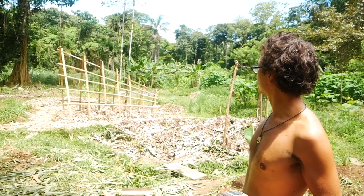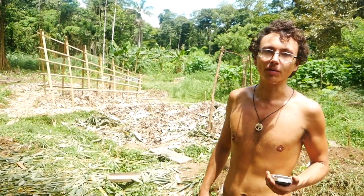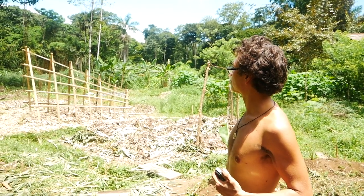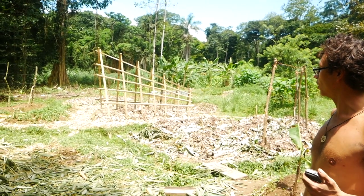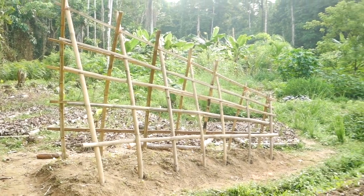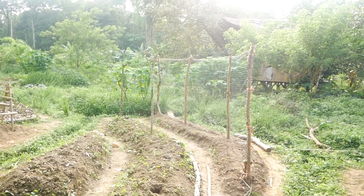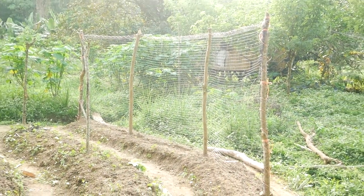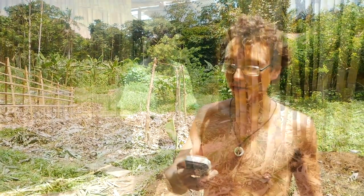Here we are at the Back Rancho — an area that has recently been re-transformed. The first time I was here two years ago, you wouldn't even recognize it. It has been completely transformed into a very productive zone. My friend Spencer, who's behind the camera, is going to tell you a little about what he's been doing out here.